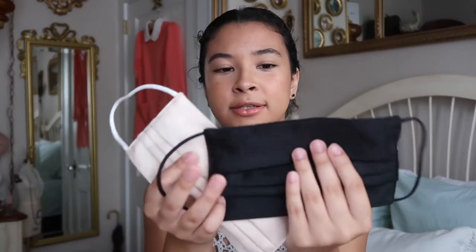I got reusable masks off Amazon — I got these neutral ones. They're satin fabric on the outside and cotton on the inside so I can breathe. They're $10 for two. I got the black one and the golden one. They're really nice and reusable, because I'm tired of using disposable ones since they make my face itch from the allergies they give me.